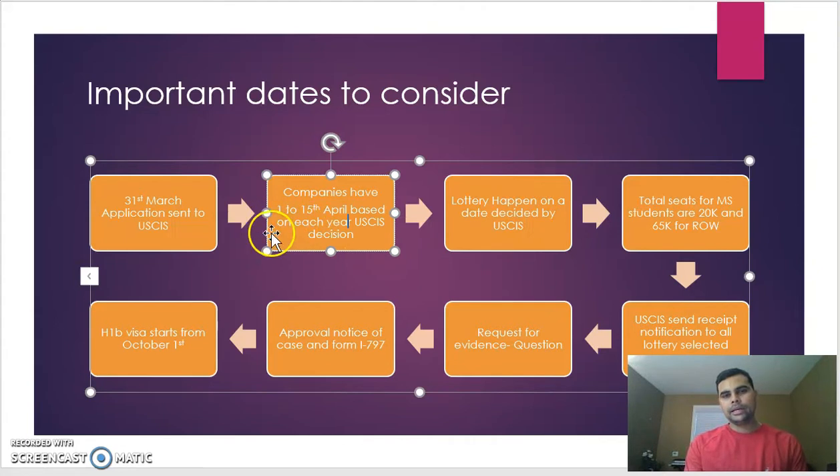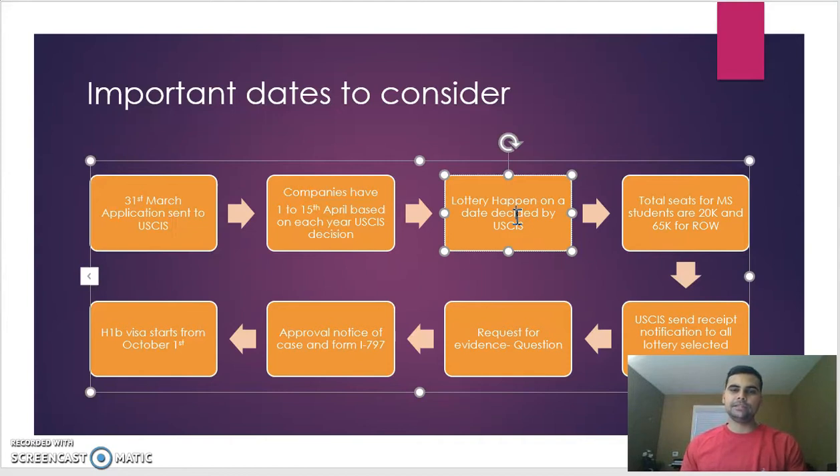USCIS will close the application acceptance deadline anywhere between April 1st and April 15th, saying they have received enough applications for this fiscal year. Every company must send their applications within that window. Because there are more applicants than available seats, USCIS conducts a lottery, and there are two types of quota.